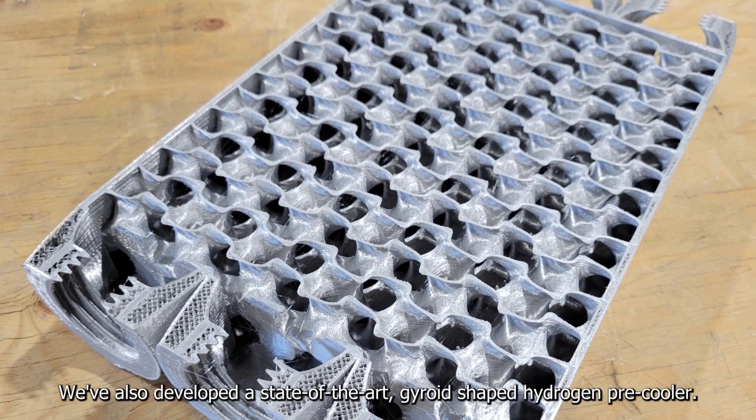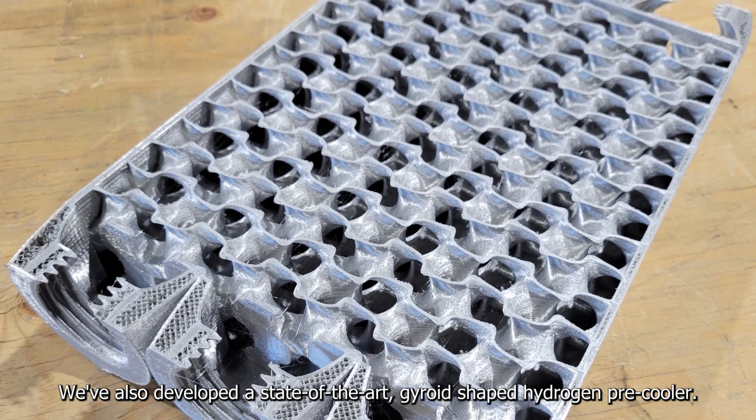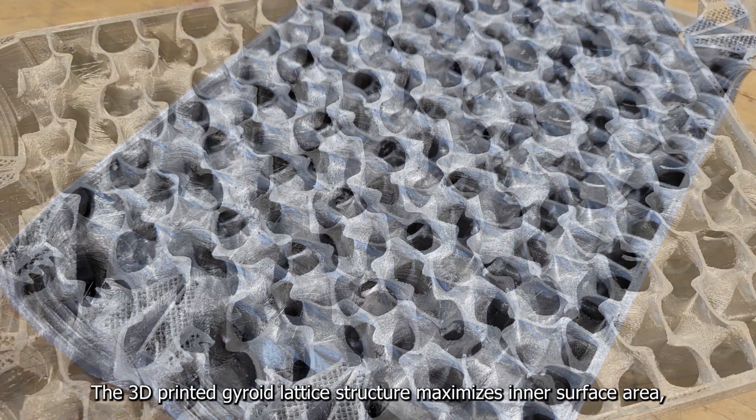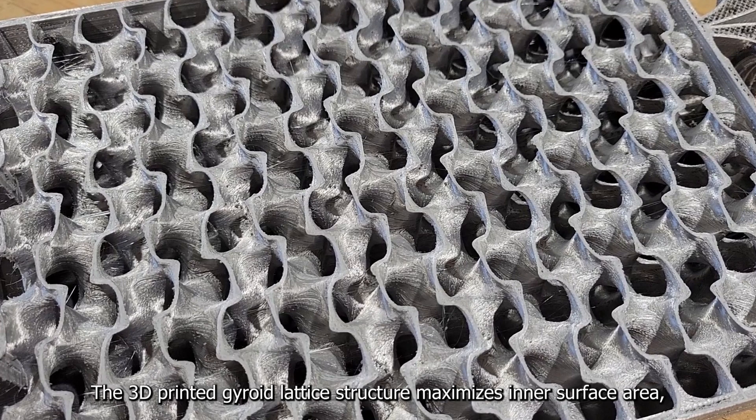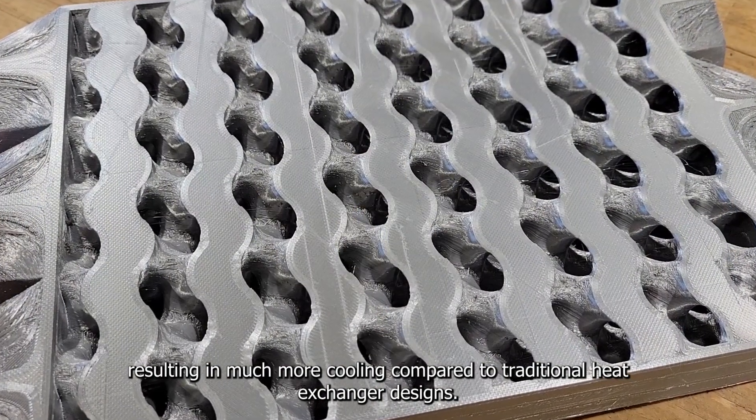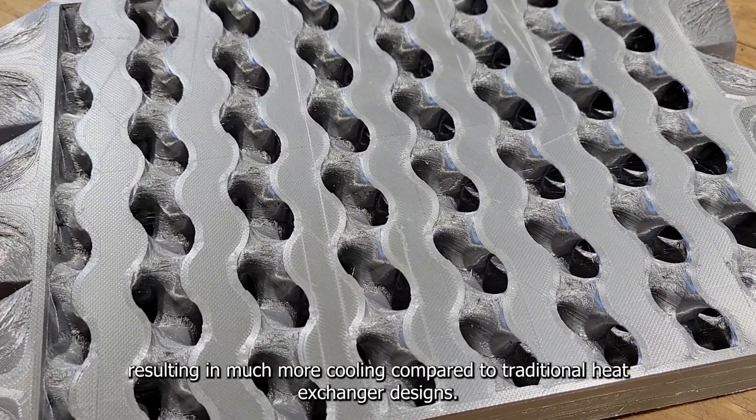We've also developed a state-of-the-art gyroid-shaped hydrogen pre-cooler. The 3D-printed gyroid lattice structure maximizes inner surface area, resulting in much more cooling compared to traditional heat exchanger designs.